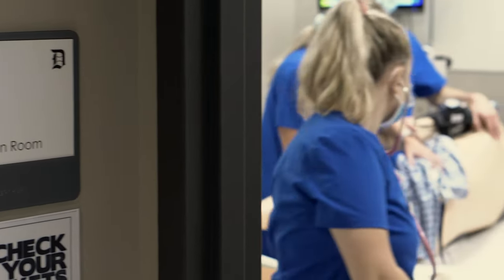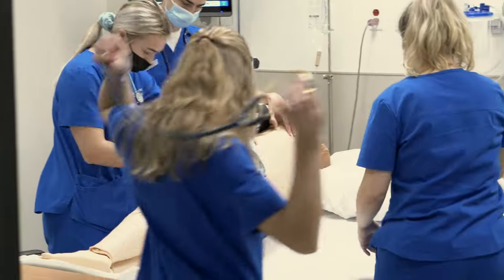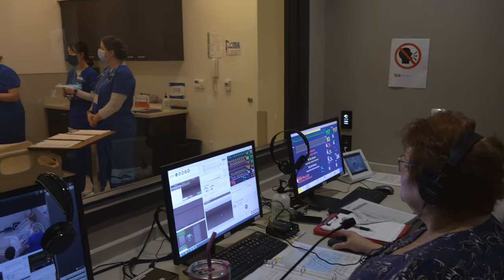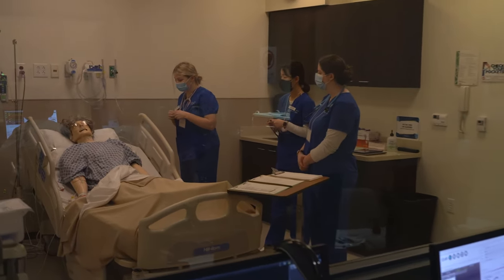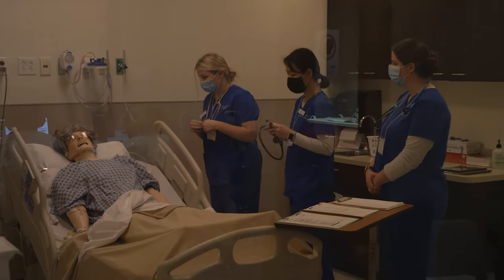Next, let's visit the Ann Lancey Glazner simulation room. A control center separates the two simulation rooms and provides a space for nursing faculty to observe and record the patient care scenarios.